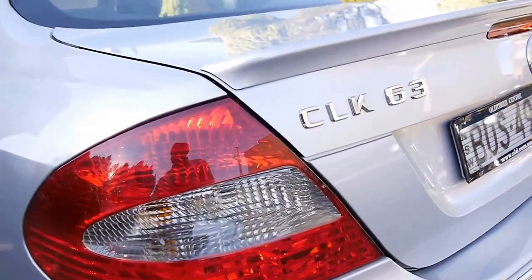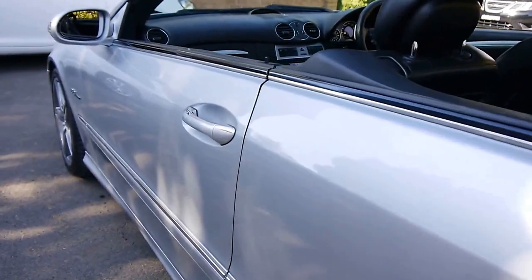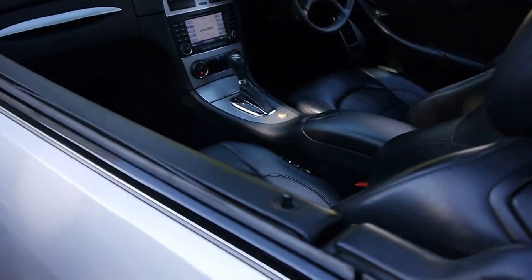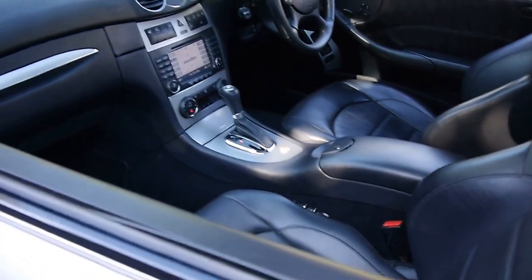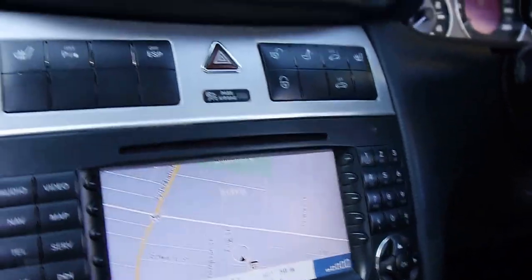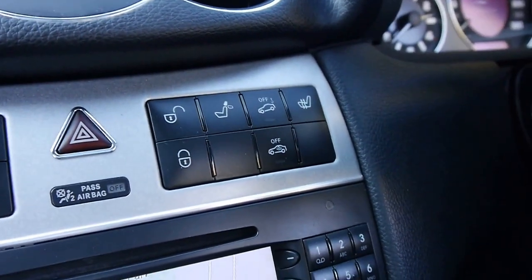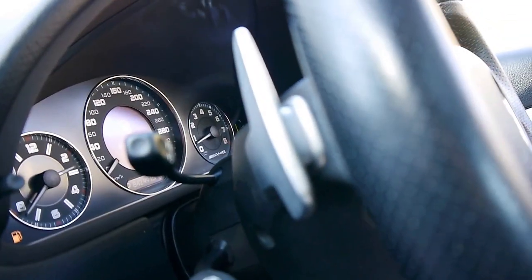Being an update, you get those rear lights that have the larger indicator lens, as opposed to the old style. Factory satellite navigation, heated seats being an AMG, Bluetooth, dual-zone climate control air conditioning. Electric rear headrests, electric steering column, cruise control with speed limiter, and a leather-bound steering wheel with paddle shifts to play with.